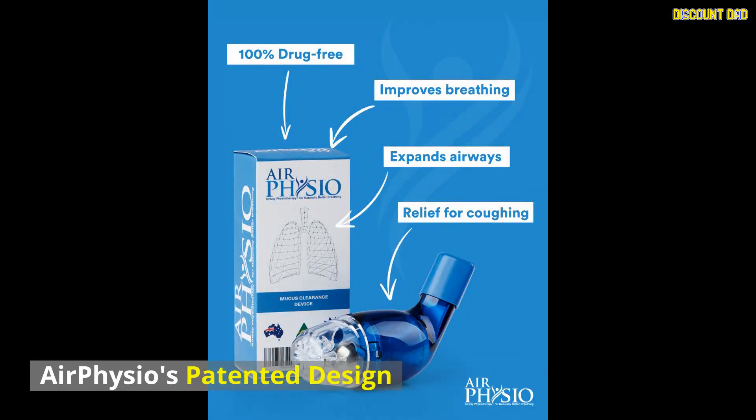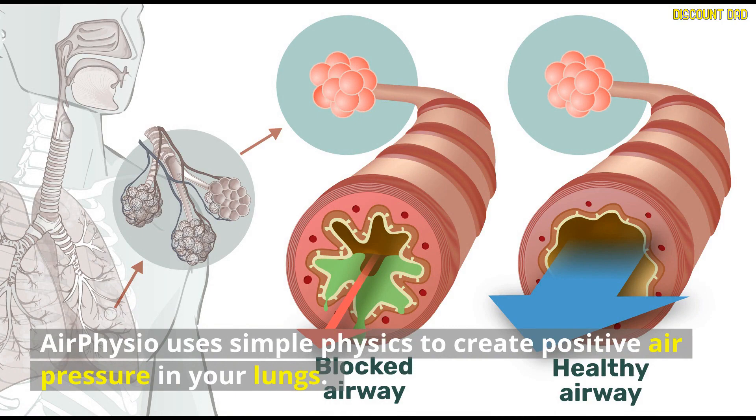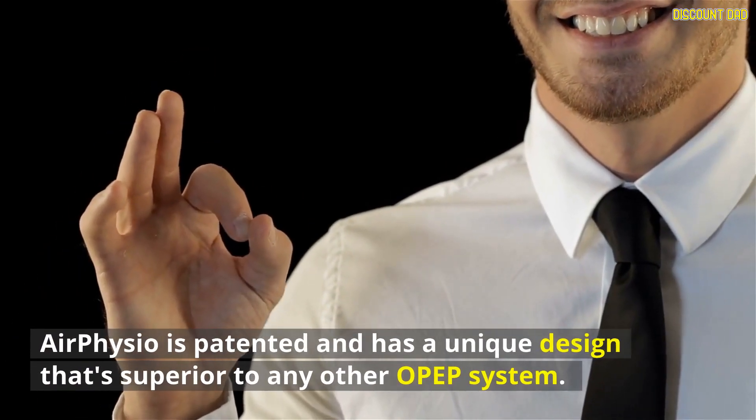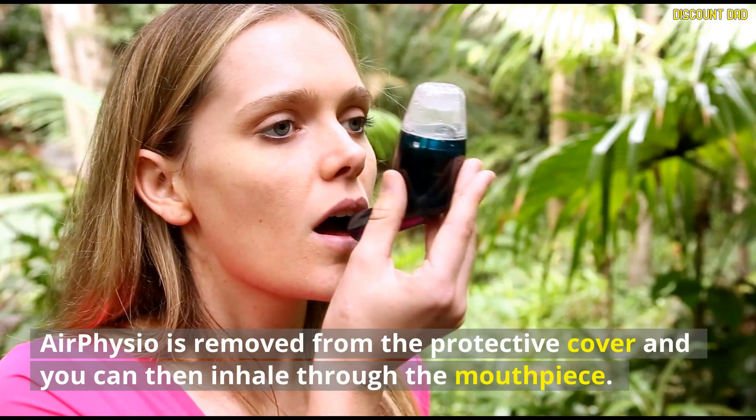AirPhysio's patented design: AirPhysio is a patent-pending device that has a simple design. It uses simple physics to create positive air pressure in your lungs. AirPhysio is patented and has a unique design that's superior to any other OPEP system. The device is removed from the protective cover and you can then inhale through the mouthpiece.